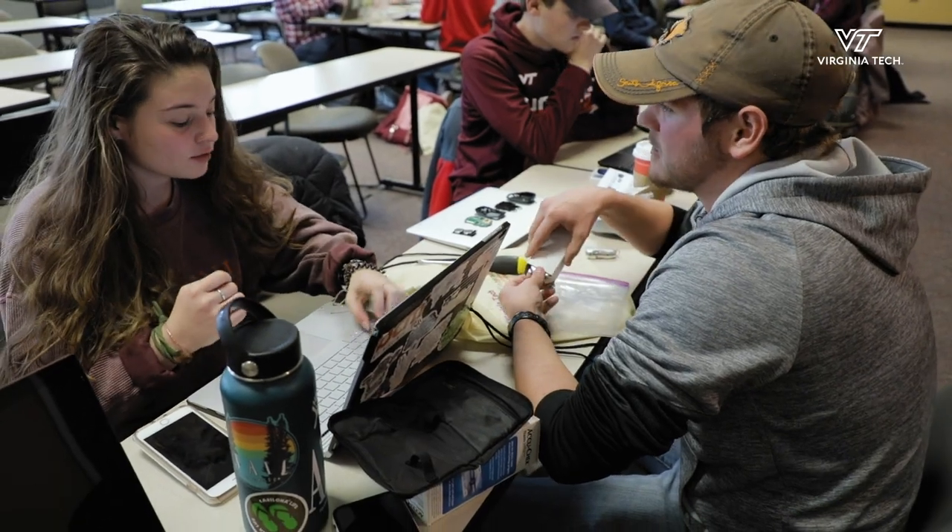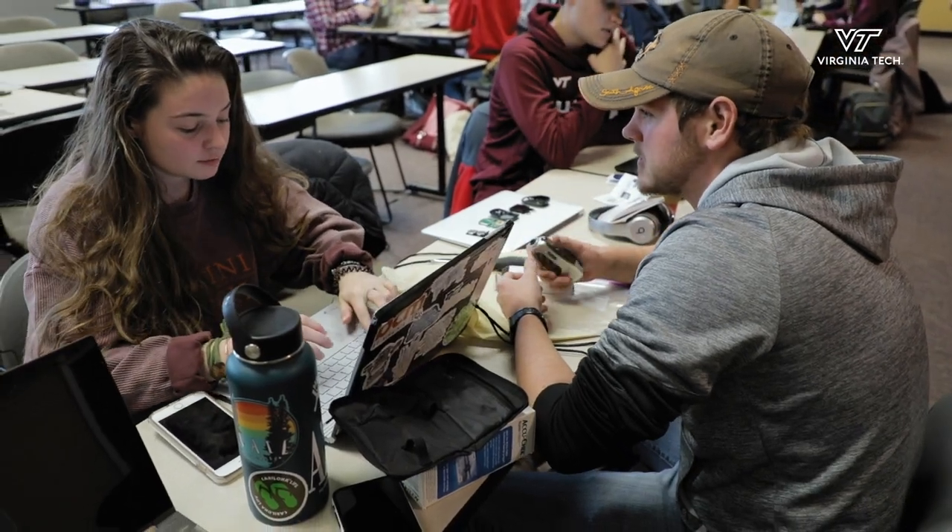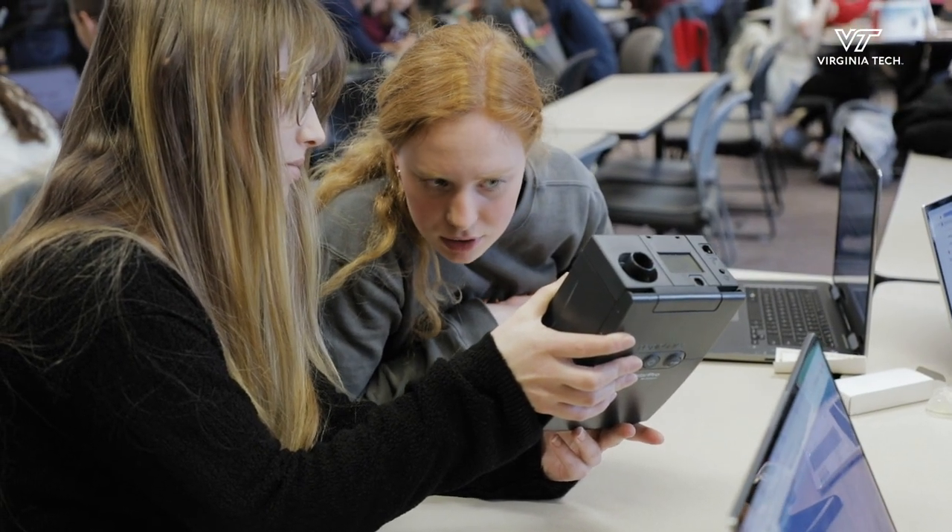In our biomedical class on the second day they sat us down with a medical device and said take it apart and tell me what it does. That was exciting because we've always been told 'don't take that apart' or 'put that back together please,' but for once I'm in a major that allows me to take things apart and not get in trouble for it, and I've absolutely enjoyed that.